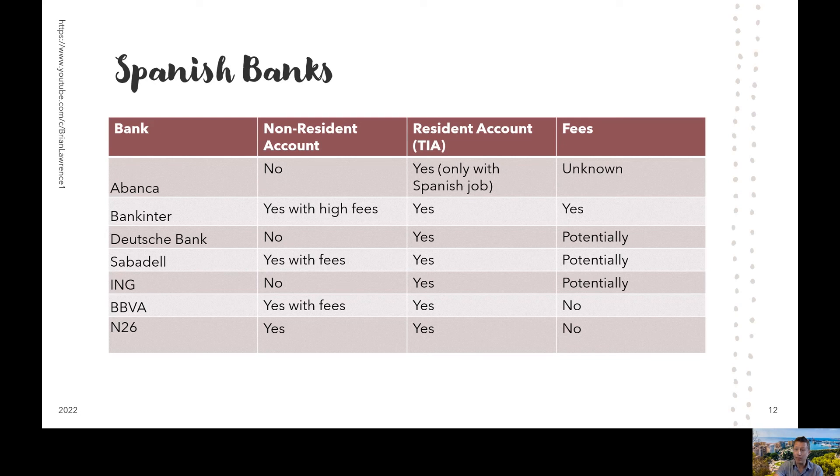Deutsche Bank does not provide accounts to anyone without a TIE. However, this bank will provide an account after that. Depending on how much you transfer into the account per month, you could avoid maintenance fees. However, they also charge for international transfers, which is another thing you might want to take a look at as you're exploring banks.